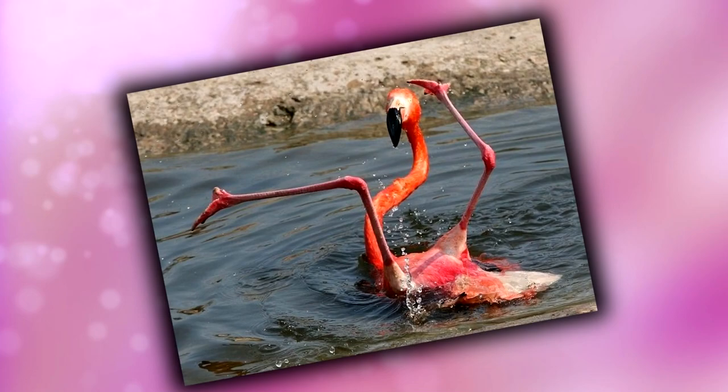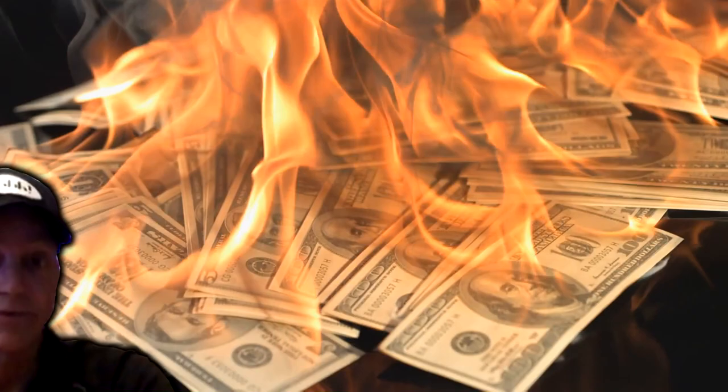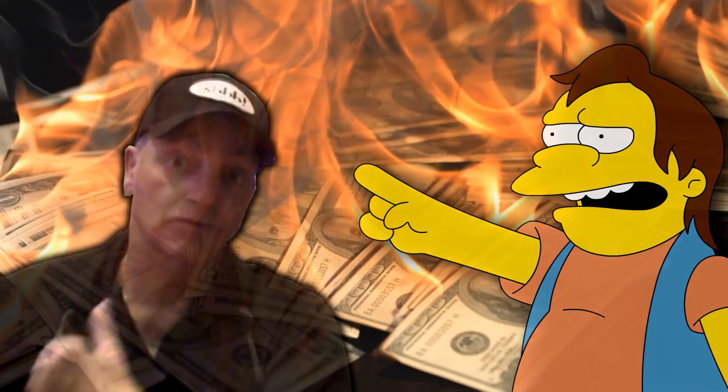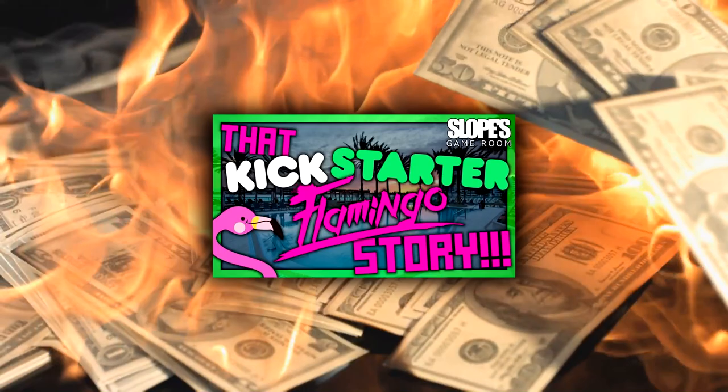I've been sitting on this one for quite some time. And you know what? It's so obscure, I don't think I'm ever going to find another Kickstarter even remotely similar to this one. It's a successful Kickstarter that was designed to take the piss out of someone. So look, let's just get on with it. Hi everyone, I'm Daniel Wibbertson, and this is that Kickstarter Flamingo story. Welcome to Slopes Game Room.